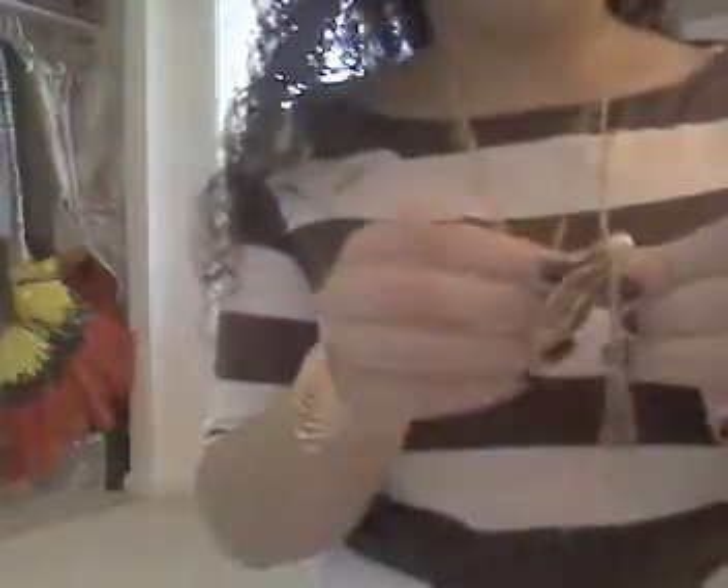This shirt was $9.50 and this necklace was $0.80. It's so cute — it has a little leaf, a flower, a pearl, and a dove. I got that, and then this shirt is really cute too, kind of like a scoop neck.